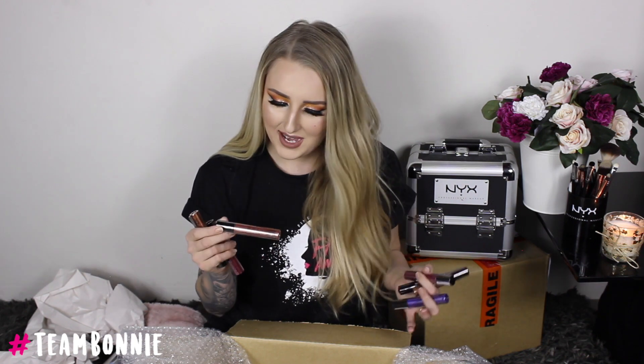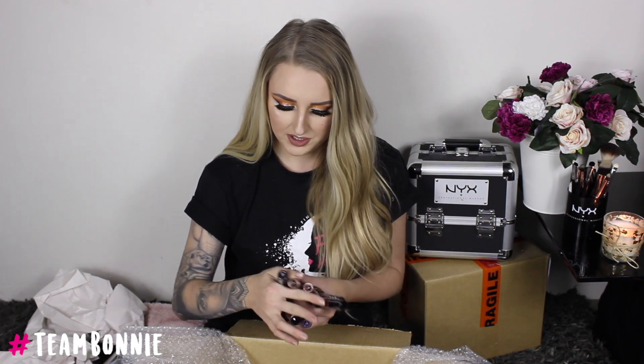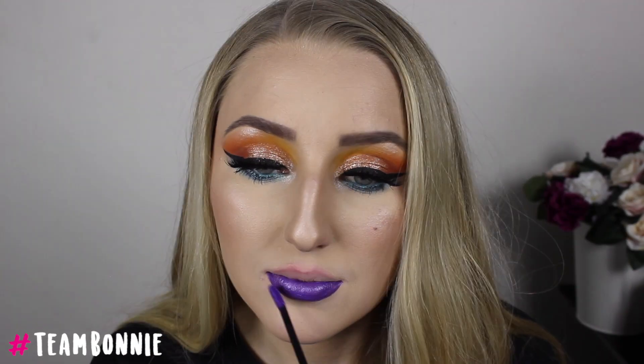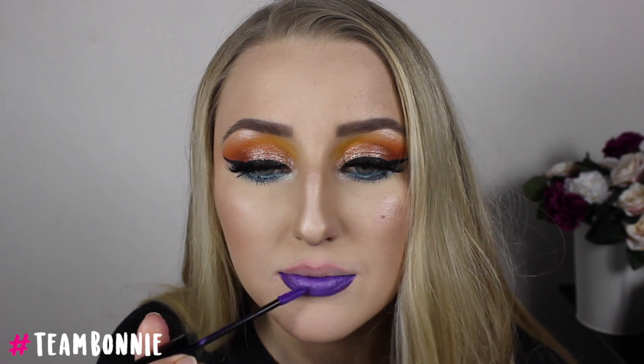These are the Liquid Swag Metallic Matte — so these must be the new ones because the Cosmic Metals are already a range. I'm definitely going to have to swatch some of these. The color range is quite nice — they're really like a deep pearlescent color. You've got purples, bronzes, browns, and like a nude rose gold as well.